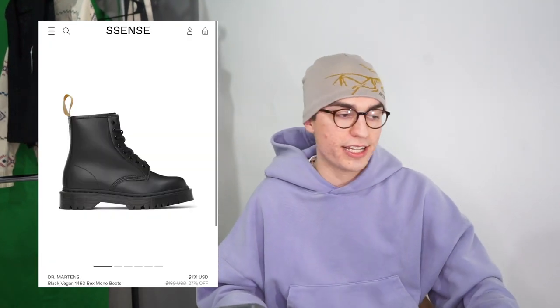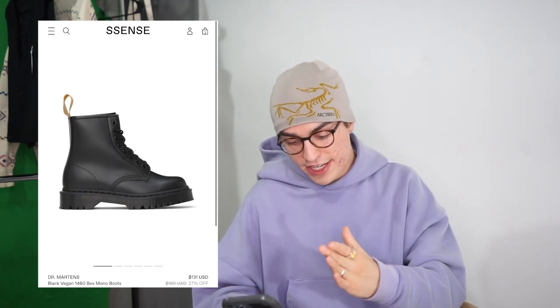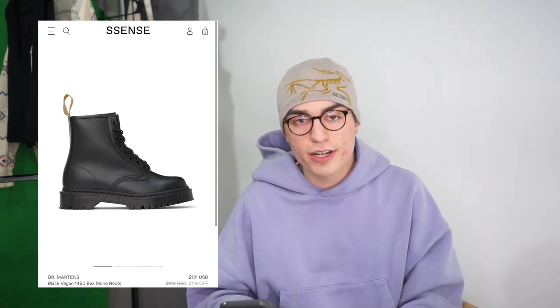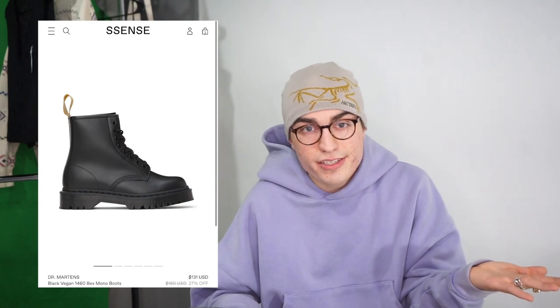First up is a pair of Doc Martens. As I said, it's a good entry-level boot, and I wanted all price ranges and diversity in this list. It's the Doc Martens Black Vegan 1460 Bex Mono Boot. What I like about it is it doesn't have the yellow stitching. It's a great everyday boot that hits right at the ankle. I'll probably link these — if you use the links it does benefit me, just to be transparent. These are mostly just for inspiration.